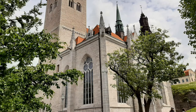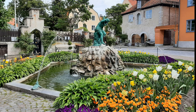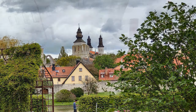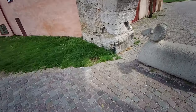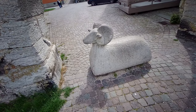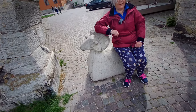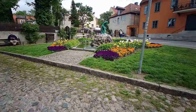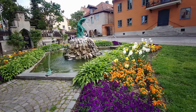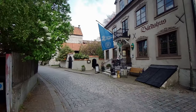Every summer Visby celebrates Medieval Week with a lively market including music and theatre — all in all some 500 events in the biggest medieval festival in northern Europe, where people dress in costumes and recreate medieval life. Unfortunately it wasn't taking place during our visit. In addition to its history and ruins, Visby is known for its gardens and particularly the profusion of roses that bloom in the summer months.